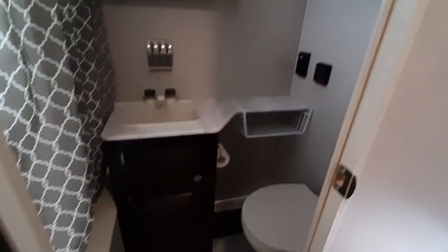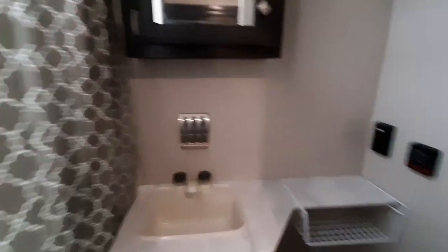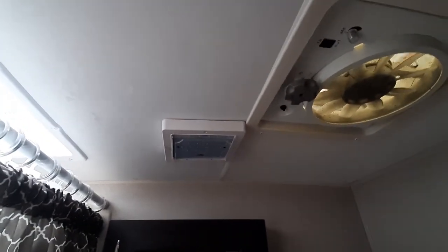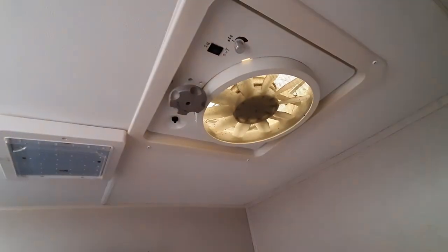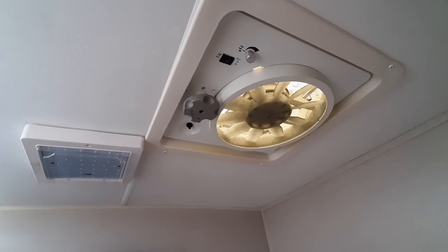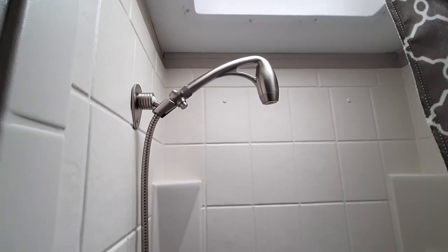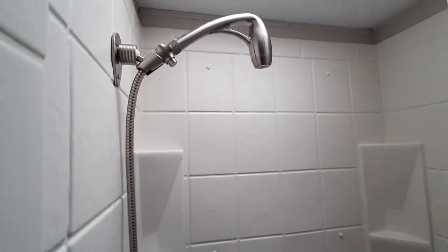We have the bathroom — pretty much your standard bathroom. We have a toothbrush holder in there. This is where you have your information about your tanks. Medicine cabinet. We did add a big bright LED light for the bathroom — it's much brighter. There's an electric exhaust fan that you can turn to go in or out, and toggle for speed. We also have an upgraded shower nozzle that works very well because you can turn it off and on with a button, so you're not wasting all the hot water in your tank.